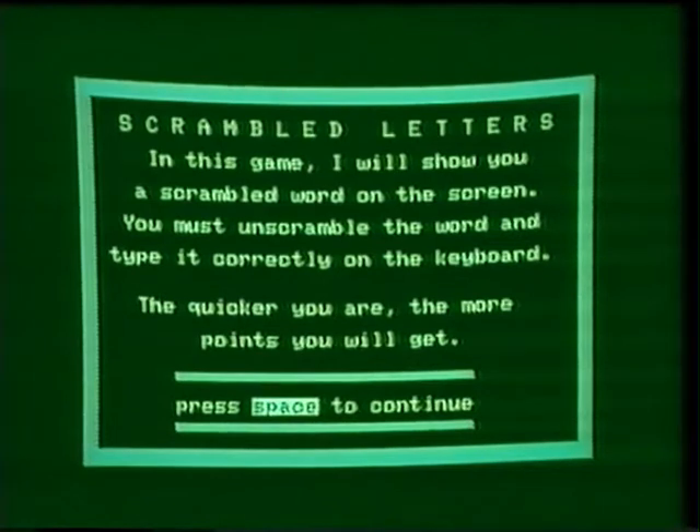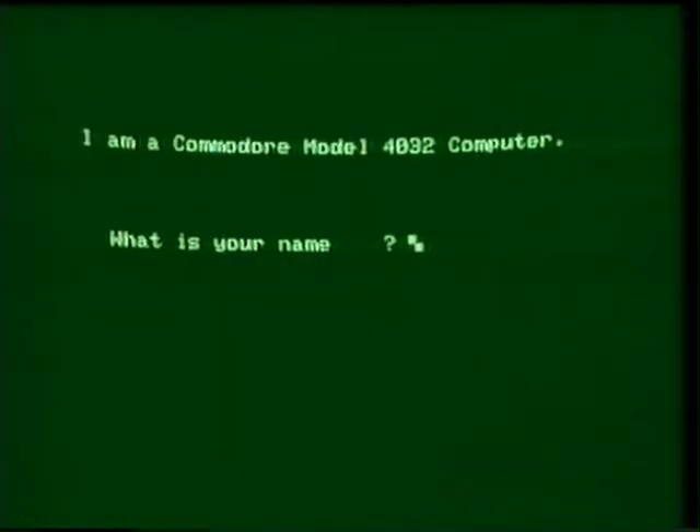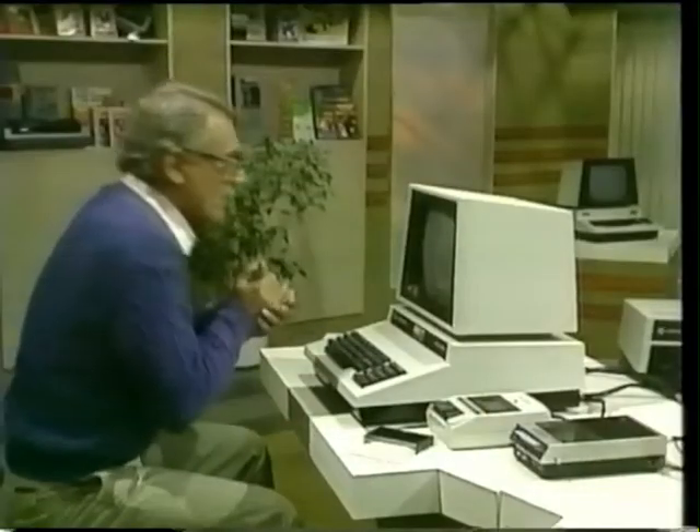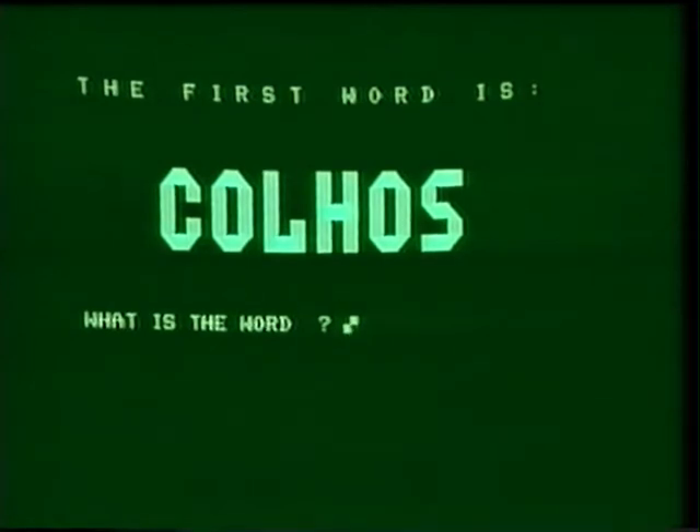Scramble letters — it's a word game. Press the space bar. What is your name? My name is B-I-L-L-Y. Good luck, Billy. They're really friendly, aren't they? What's my first word? It is C-O-L-H-O-S. School! Hey, I'm right.